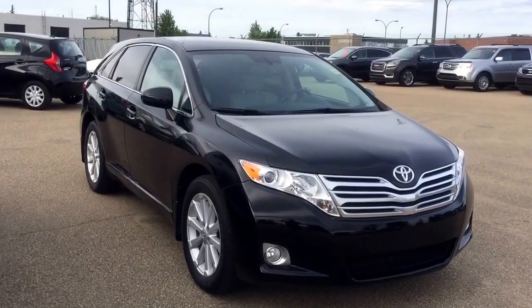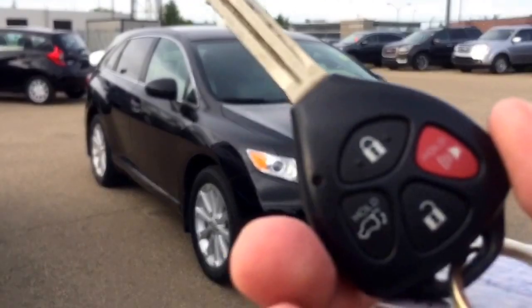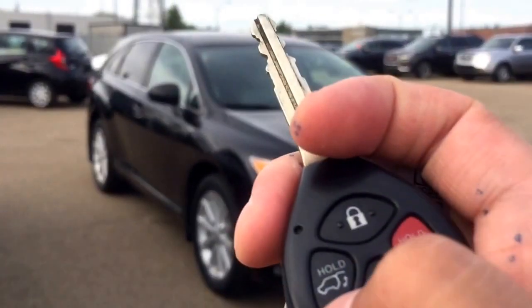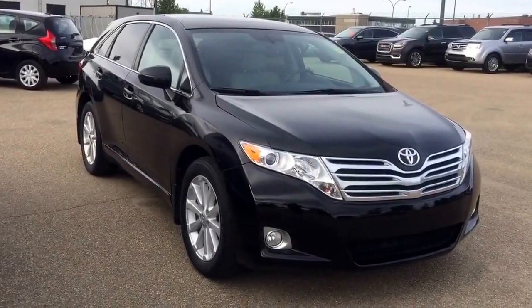This is the unit. It comes with one set of keys for the keyless entry, and you can also use the fob to activate the power tailgate. Let's have a look.